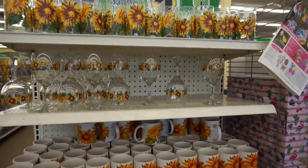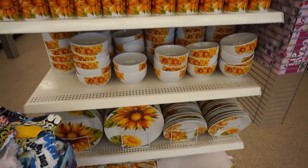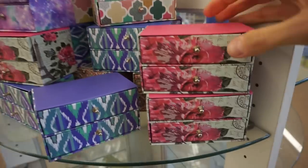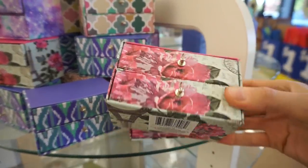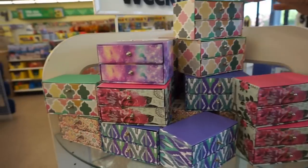They still have the sunflower plates and cups and bowls — look how pretty they are. And these are new — they're like little jewelry boxes. Pretty cute and they have a couple different styles.